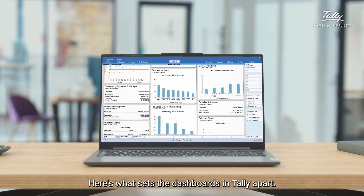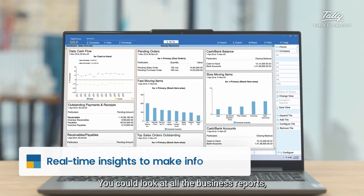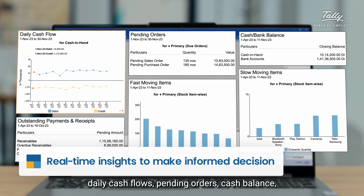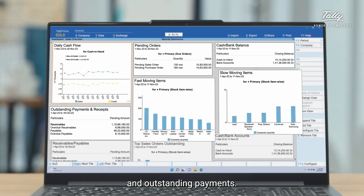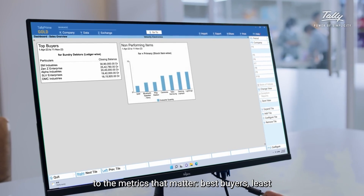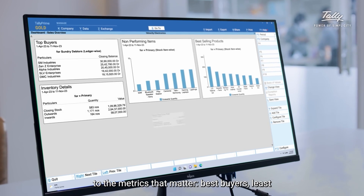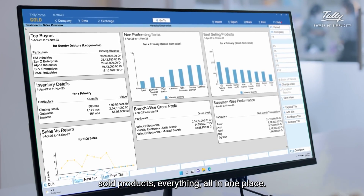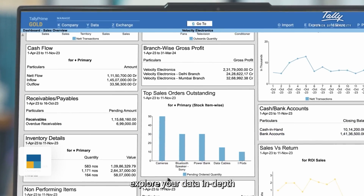Here's what sets the dashboards in Tally apart. You could look at all the business reports — daily cash flows, pending orders, cash balance, performance of various branches, and outstanding payments. Not just that, you can have quick access to the metrics that matter: best buyers, least sold products — everything, all in one place in the dashboard.